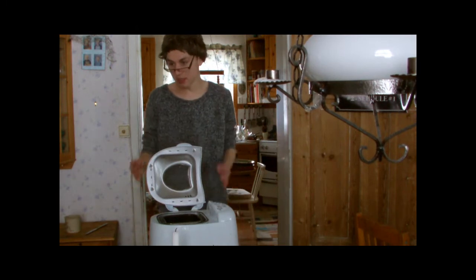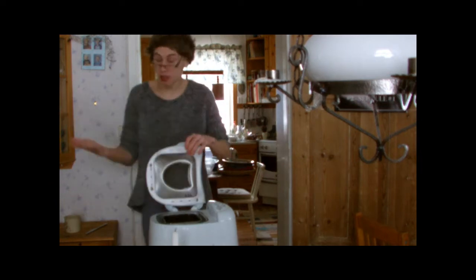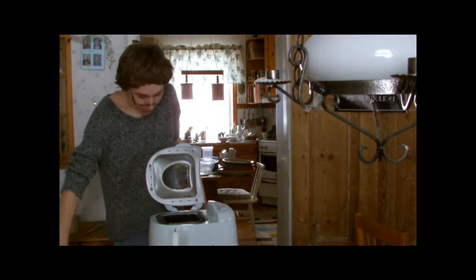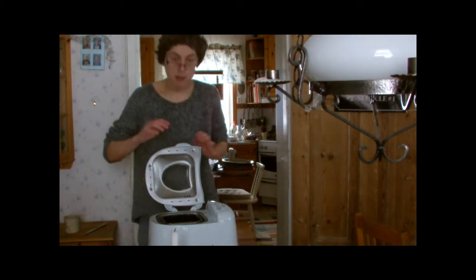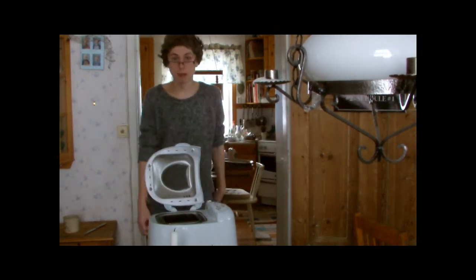Helt fantastiskt. Och det bästa är att man kan göra det om och om igen utan några problem. Minsta lilla grönsaken. Ner. Stäng. Öppna. Ta ut godsaken utan några problem.